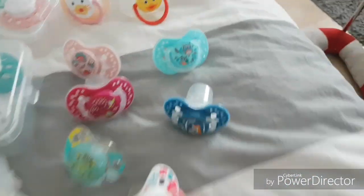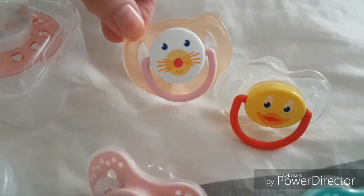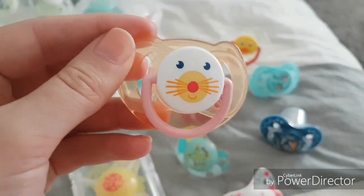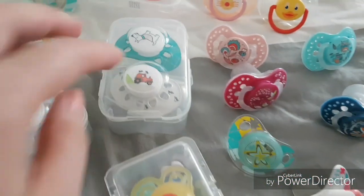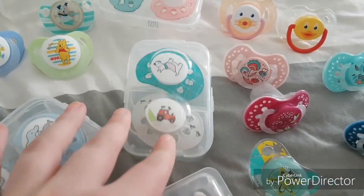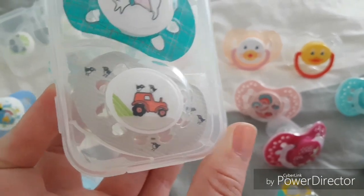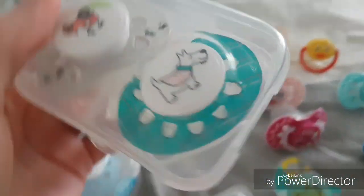I love this one too. And then I have this duck pacifier, and I'm not sure what animal this is — maybe a cat, I don't know. And I have a little warp boy pacifier, this tractor pacifier, and there's little birds and this dog pacifier.